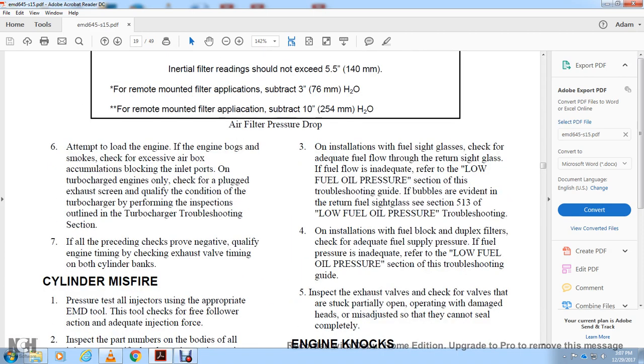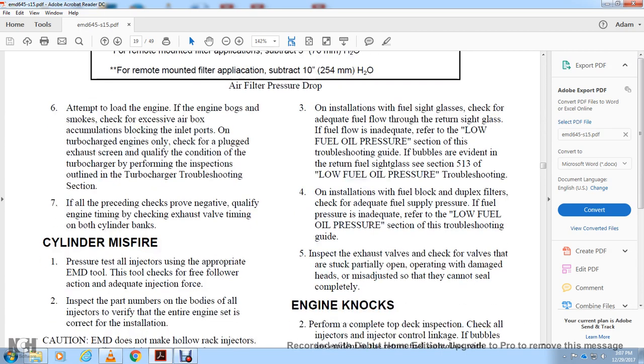Attempt to load the engine and check for excess airbox oil accumulation, which can block the inlet port on turbocharged engines. Check for plugged exhaust screens and qualify the condition of the turbocharger. Perform the inspection outlined in the turbocharger troubleshooting section. If all preceding checks are negative, check the exhaust valve timing on both cylinder banks.